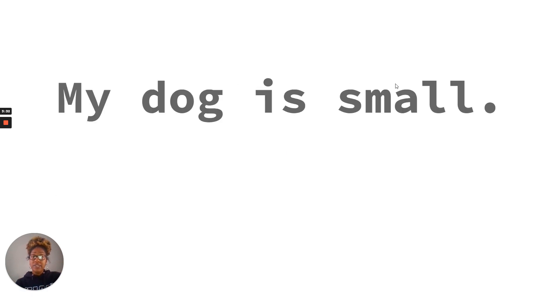My dog is small. Is this a sentence? Let's check our sentence rules. We have an uppercase letter at the beginning, we have punctuation at the end — a period — and we have a naming part and a telling part. In this sentence, my dog is the naming part. Is small is the telling part — what about the dog?